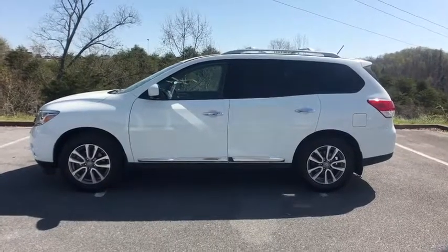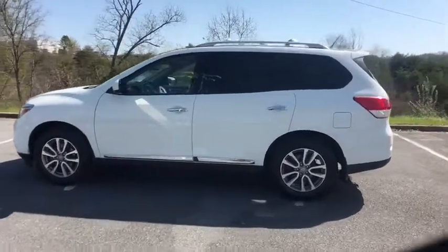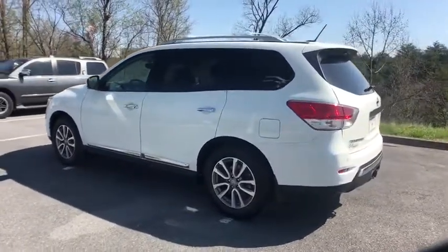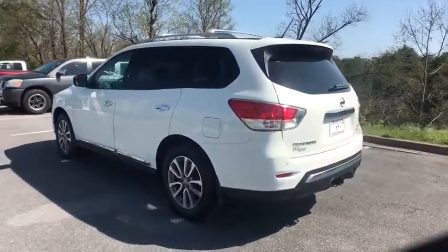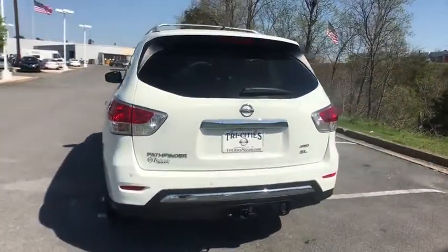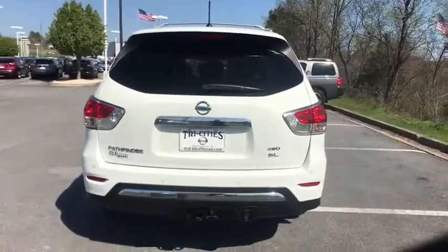The 2016 Nissan Pathfinder. The Pathfinder has a premium interior with three rows of seating for up to seven passengers, as well as versatile seating and cargo configurations. This SUV appeals to both truck lovers and car lovers.